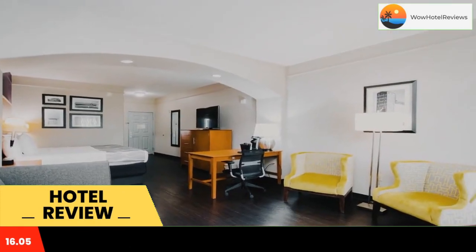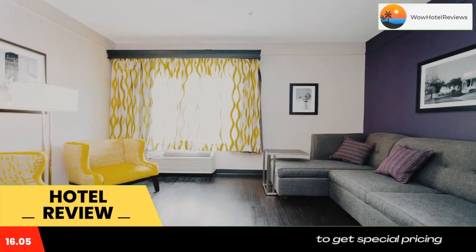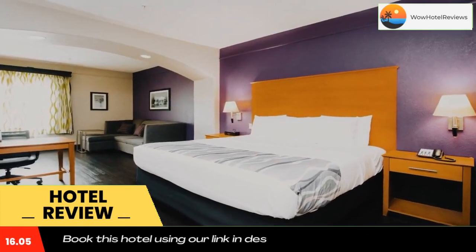A fitness center and launderette facilities are available to all guests. The Great Southwest Equestrian Center is six miles from this hotel, and the Forbidden Gardens can be reached in a 12-minute drive. Use our link in the description to get a special discount on this hotel.